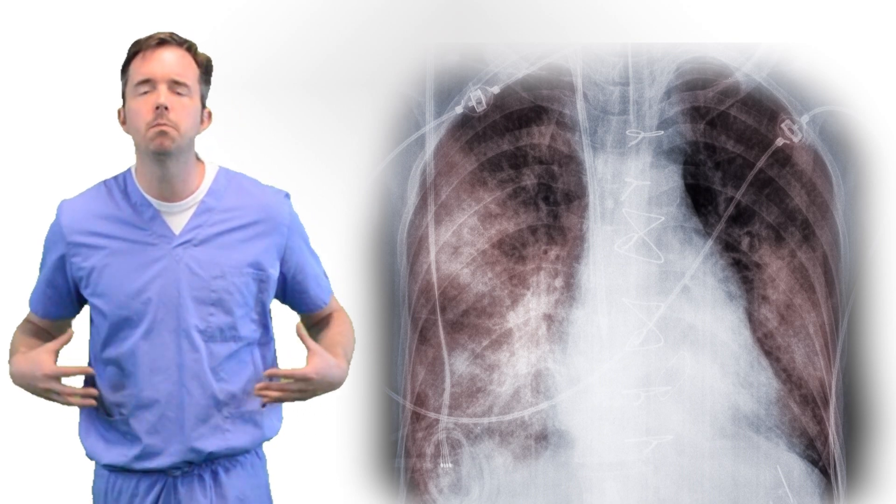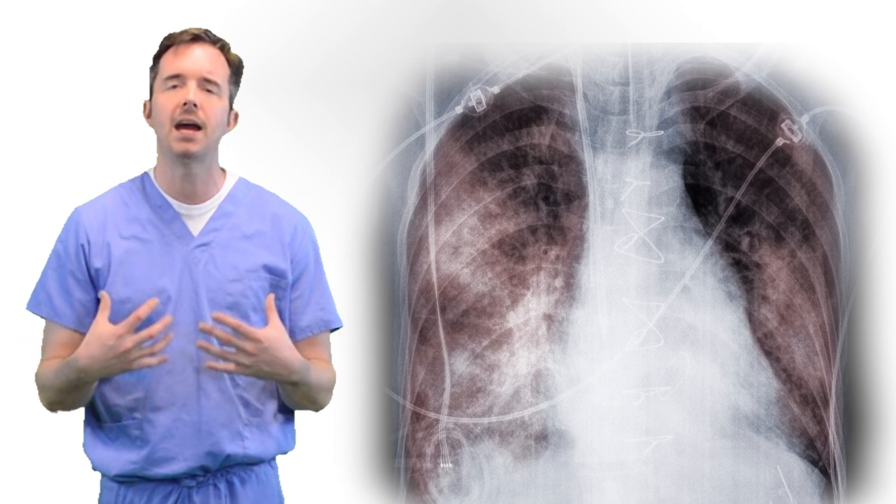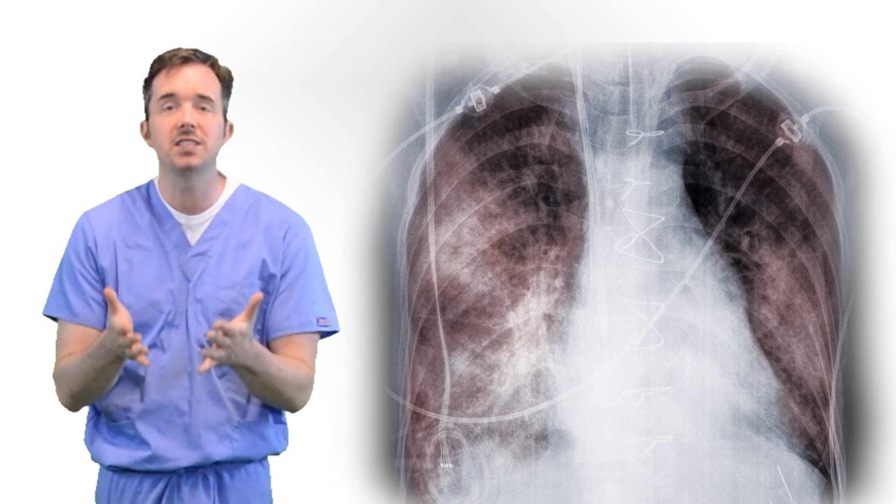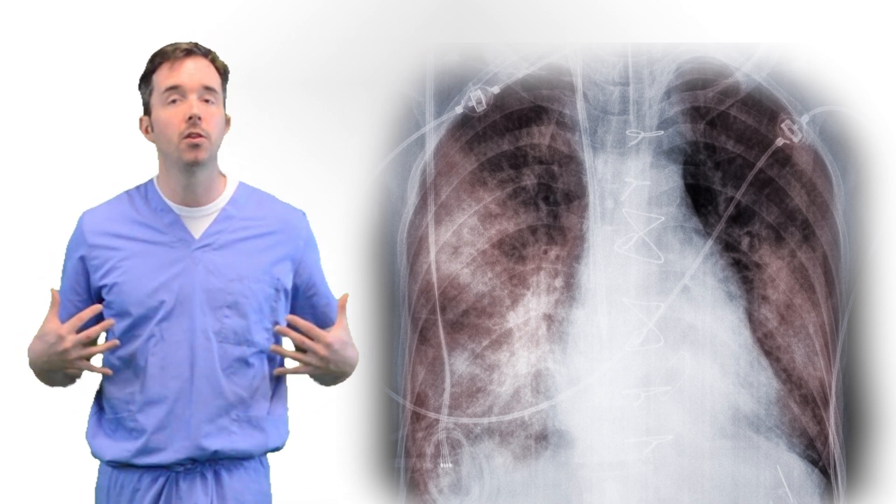The benefits of proning are many. When you prone somebody with ARDS, we believe that you improve ventilation-perfusion matching, particularly in the anterior portions of the lung. You see your patients in the ICU — they're in bed, they're on their back.